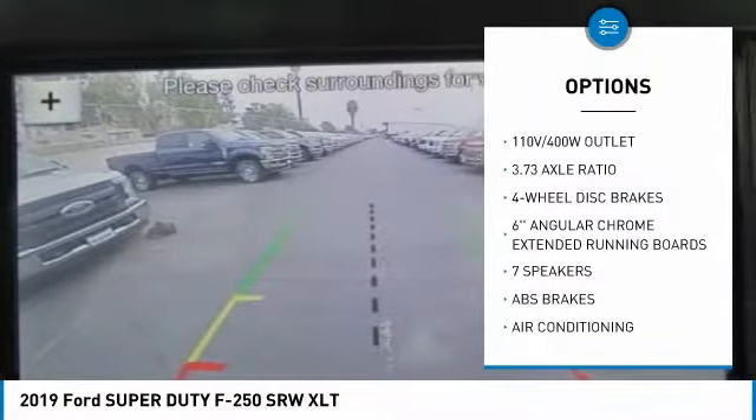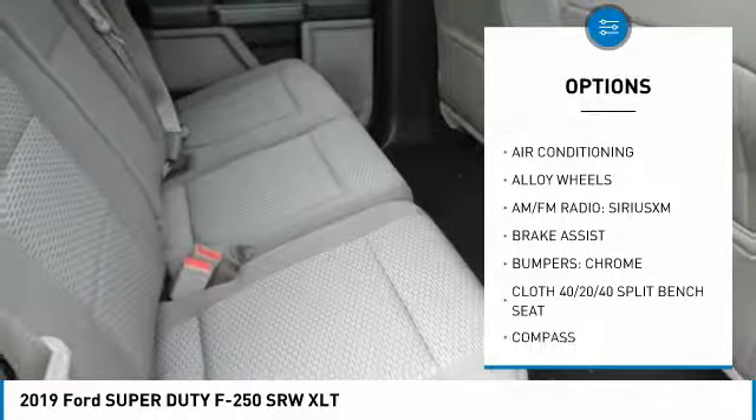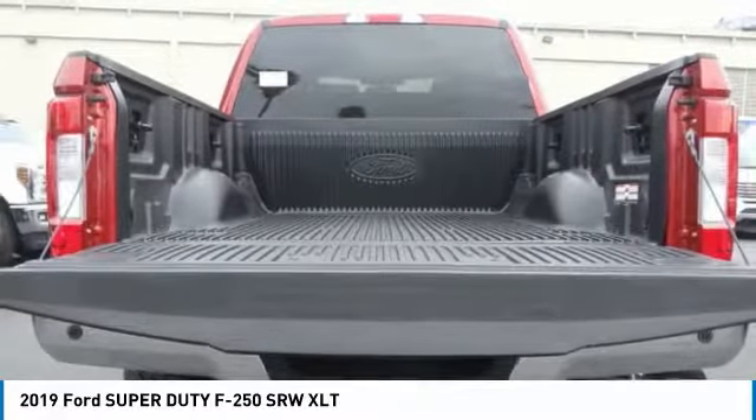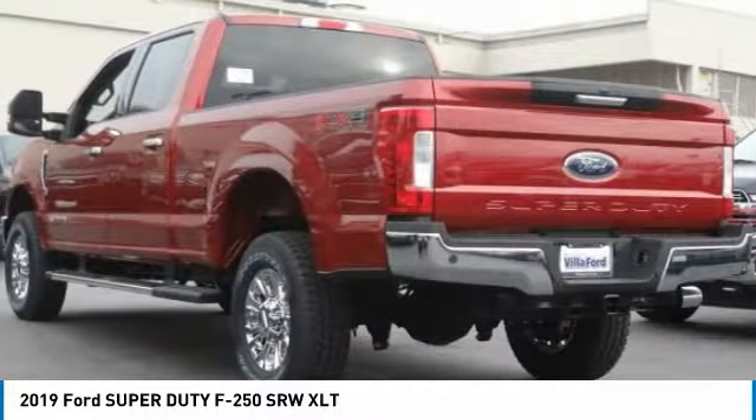Here are some of this vehicle's great options: traction control, air conditioning, dual airbags, power steering, alloy wheels, four-wheel disc brakes, center armrest, power windows, electronic stability control, security system. Your new ride is just a phone call away.